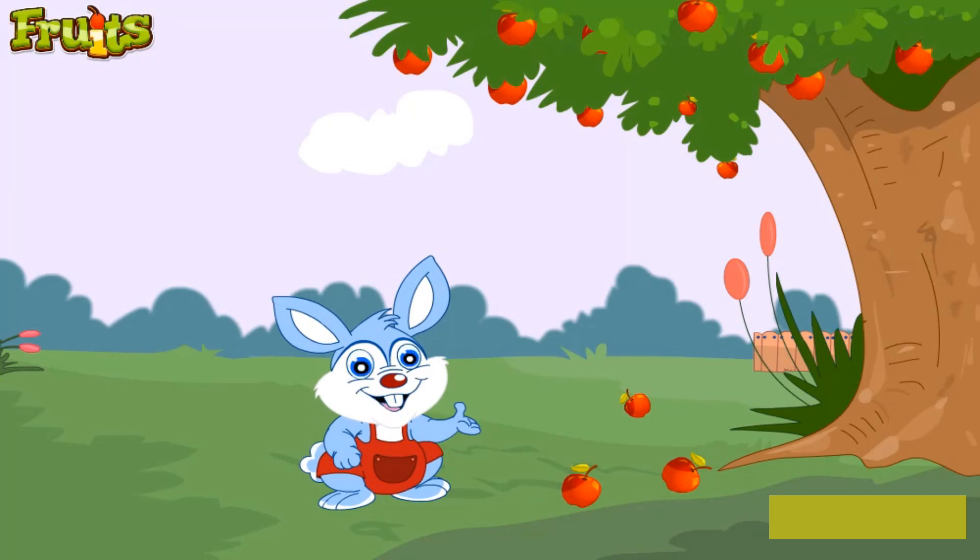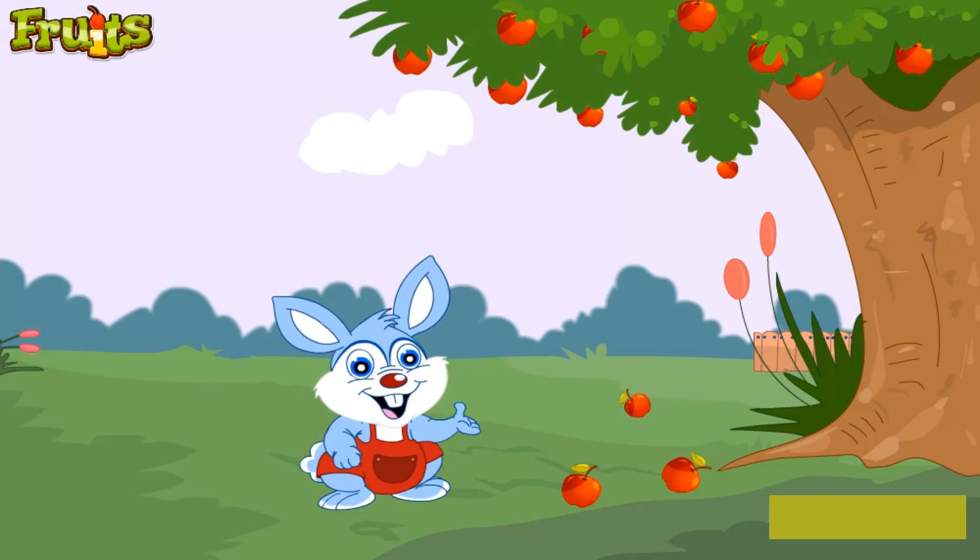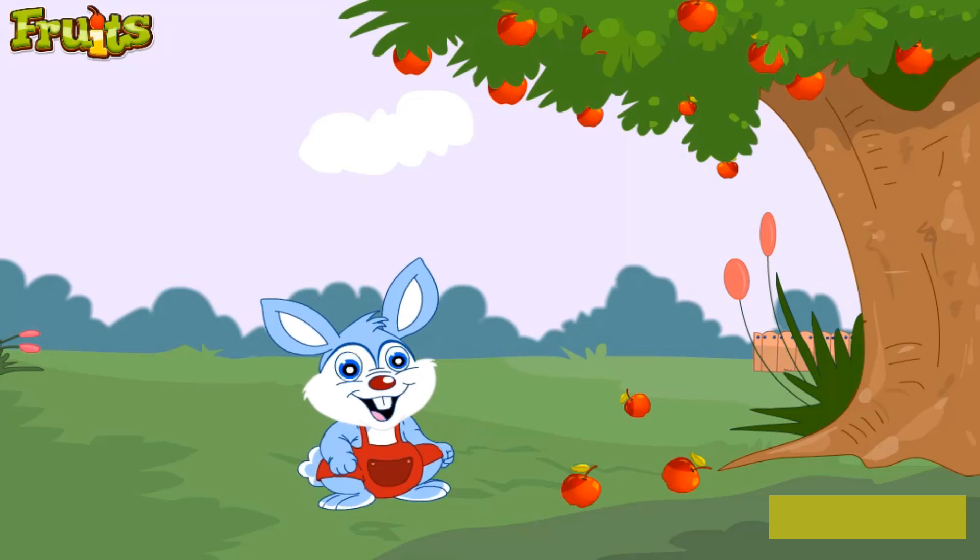This is an apple. This one here is red and juicy. There are many different types of apples and not all are red in color. Some of them are green or golden color. Apples are one of the most healthy fruits that keep us strong and fit. Remember, an apple a day keeps a doctor away.